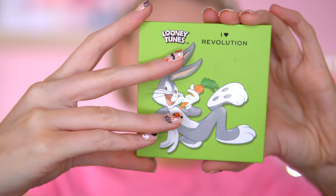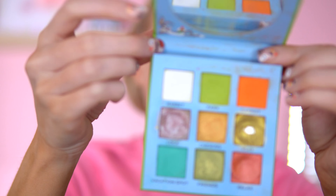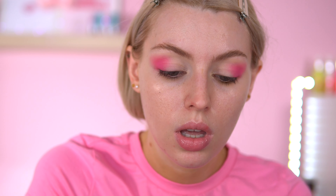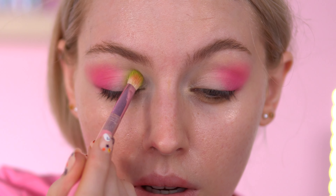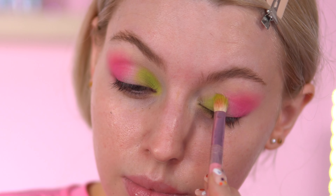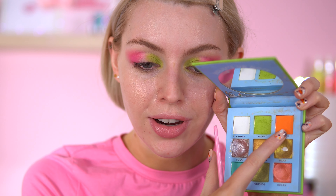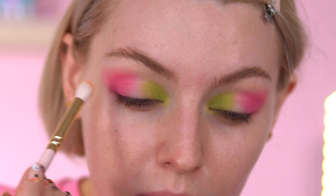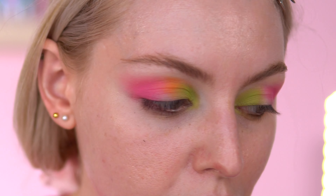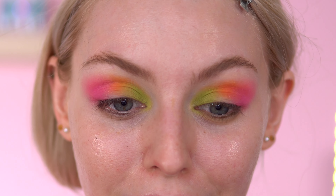I think it's time to go into the Bugs Bunny now. I'm thinking of going into Park — I remember this shade is pigmented for a pastel green, which I'm happy about. I'm going to focus this on the inner corner just like that. I'm also going to take another shade from Bugs Bunny — I'm going to go with Carrot, and I'm going to focus Carrot just above, in between the green and pink shade. These palettes go so well together already.